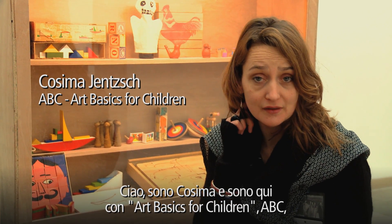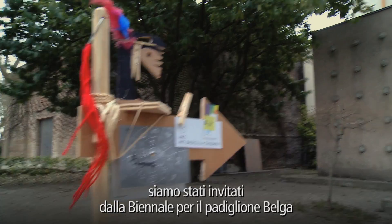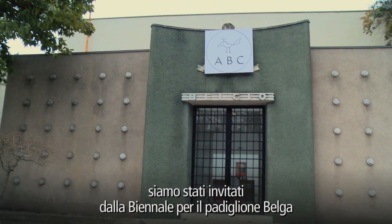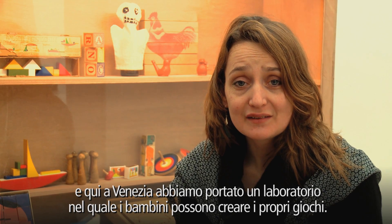Hello, I'm Cosima and I'm here with Art Basics for Children, ABC. We are invited from the Biennale to the Belgium Pavilion. Here in Venice we are invited to a toy workshop — it's a workshop where the kids can create their own toys.